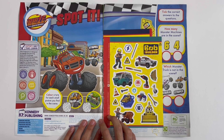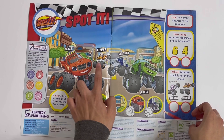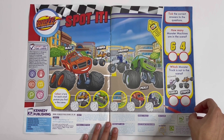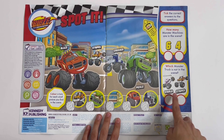Blaze and the Monster Machines — Spot it! First I'll show you the stickers. Colour attire for each small picture you find in the scene. Take the correct answers to the questions. How many Monster Machines are in the scene? Six or four? Let's count: one, two, three, four — Blaze, Stripes, Crusher and Pickle. Which Monster Truck is not in the scene? Starla or Stripes? Starla.